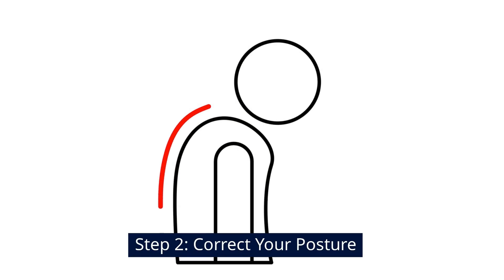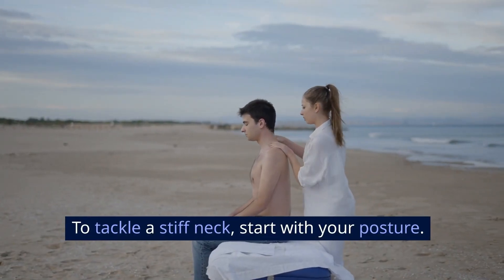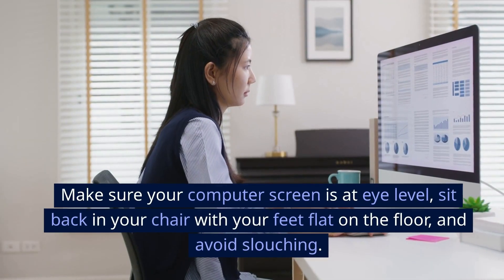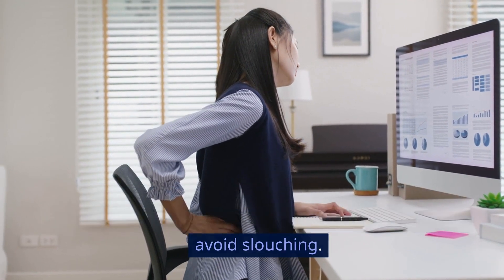Step 2: Correct Your Posture. To tackle a stiff neck, start with your posture. A study from the Archives of Physical Medicine and Rehabilitation highlights the importance of good posture. Make sure your computer screen is at eye level, sit back in your chair with your feet flat on the floor, and avoid slouching.